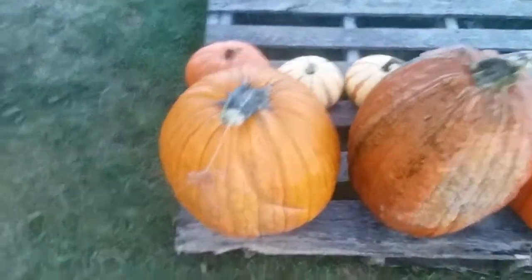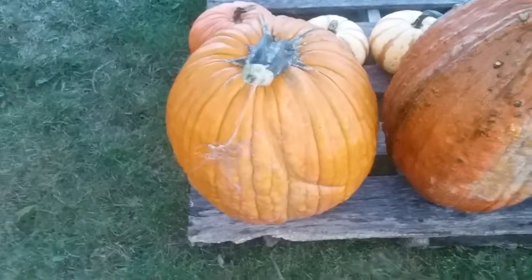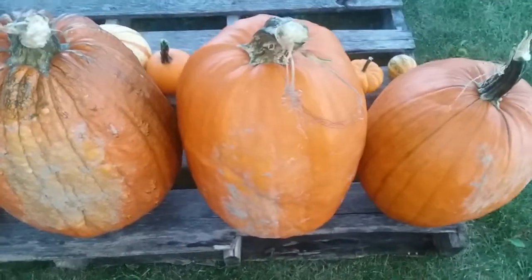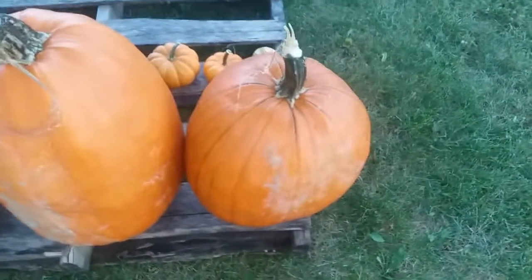The pumpkin right there is 29 pounds, that one is 27 pounds, this one is 24 pounds, and that one is 17 and a half.